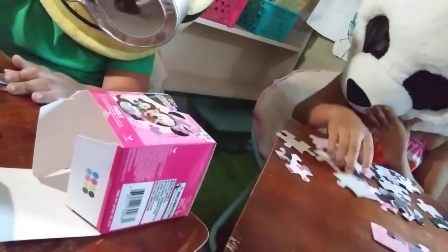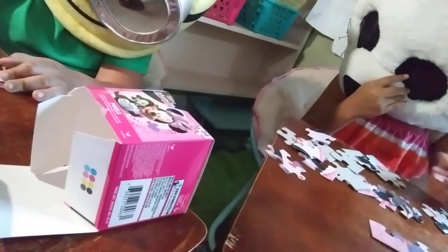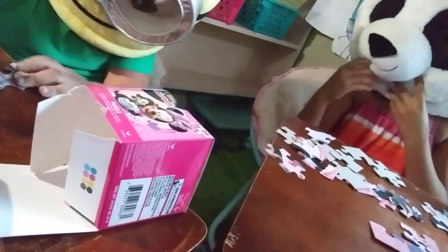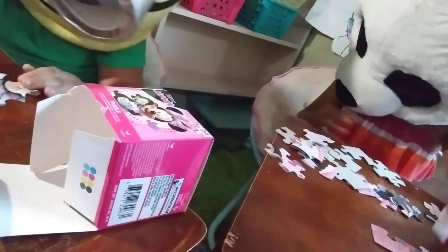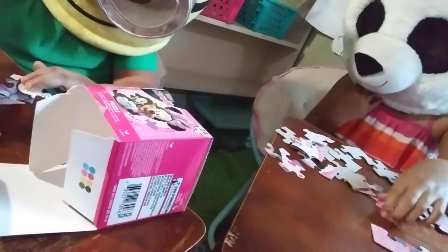He still doesn't have any pieces together. She has two pieces, he has none. This is a very slow competition at this point, folks. We're waiting for them to get going. Fortunately, there are only 24 pieces here. She has one twelfth of the pieces together — yes, we're going to do math as we go along with this.